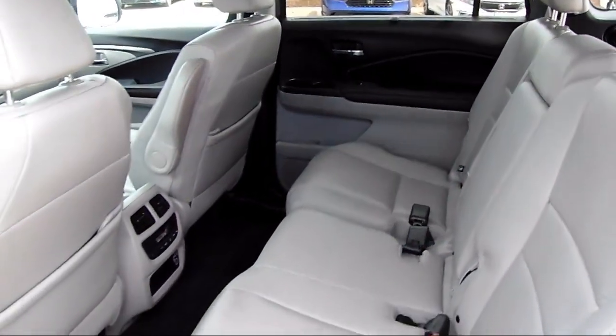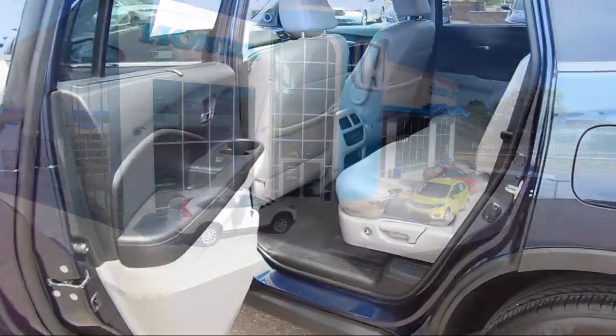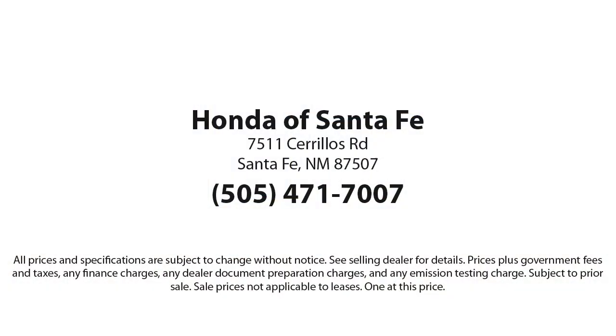We are located at 7511 Cereus Road in Santa Fe.